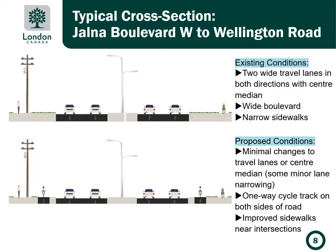Typical mid-block conditions along the corridor are represented in the top cross-section with two wide travel lanes in both directions, a wide boulevard, and narrow sidewalks. The proposed modification is to provide one-way cycle tracks on both sides of the street. This would require minimal changes to the travel lanes and center median, although some minor lane narrowing might be required to fit the cycle tracks in. The sidewalks will also be rebuilt and improved near the intersections.